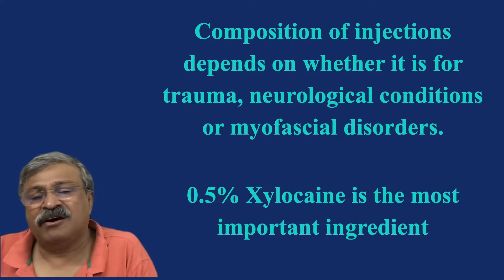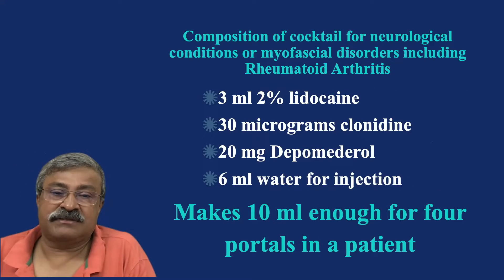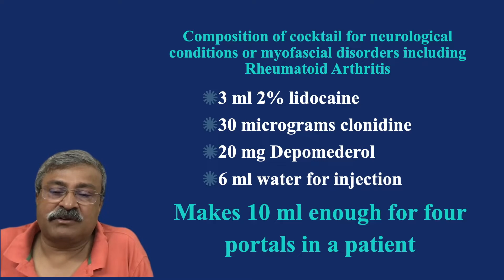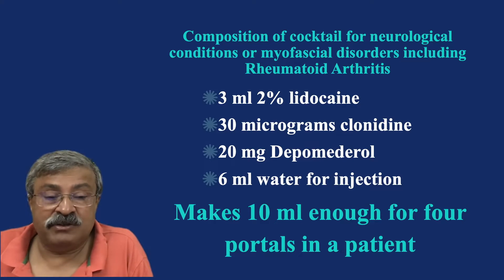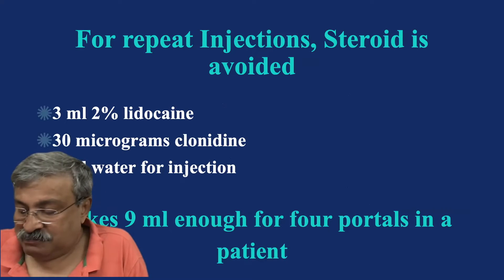The composition varies because it differs for trauma, neurological conditions, or myofascial conditions, but 0.5% xylocaine is the most important ingredient. The cocktail for neurological or myofascial conditions including rheumatoid arthritis is: 3 ml of 2% lidocaine, 30 micrograms of clonidine, 20 mg of depomedrol, and 6 ml of water for injection — making 10 ml, enough for four portals in one patient. When you repeat the injection, just avoid the steroid: 3 ml of 2% lidocaine, 30 mg of clonidine, and 6 ml of water, making 9 ml.